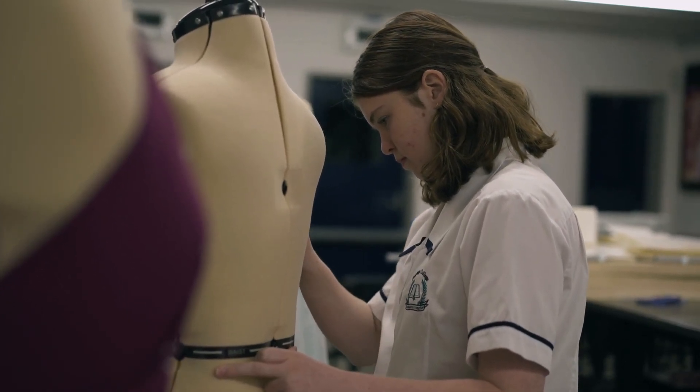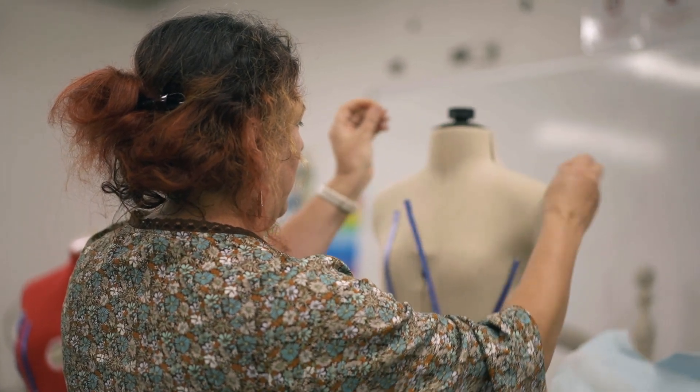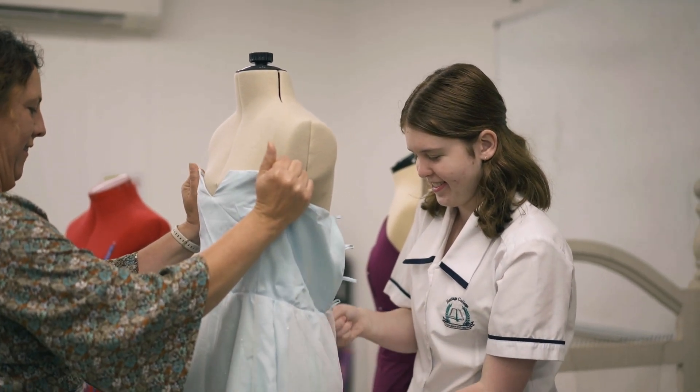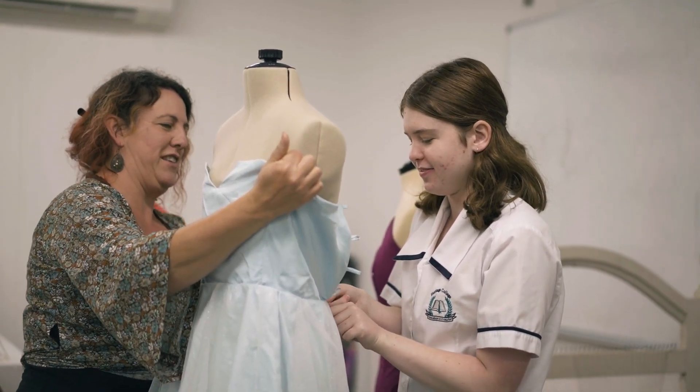We went to the Makers Place, a craft shop, and I found a lightweight light blue fabric and a thicker white fabric for underneath, and a nice sparkly fabric for over the top, which I really liked — they all worked well together.